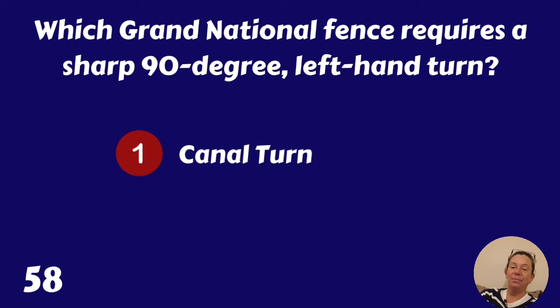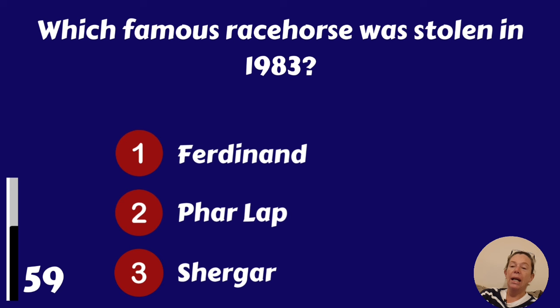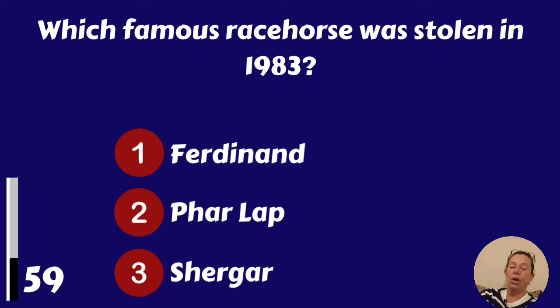Which famous racehorse was stolen in 1983? Ferdinand, Farlap or Shergar? Of course that was Shergar.